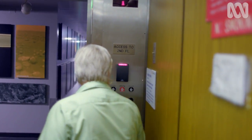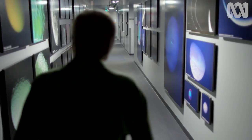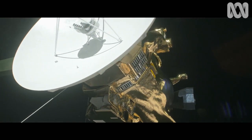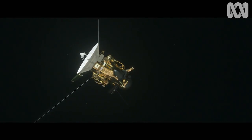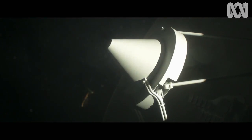Cassini divides its time between gathering data, which it stores on its internal memory, and then sending it back home. A typical day: we're out taking pictures, collecting data, storing it on the solid-state recorder, and then we'll turn back to Earth and play it back for nine hours. We only have four gigabits of data that we can load up, and it takes nine-plus hours to play that data back — up to six times a week — on Cassini's billion-mile journey back to Earth.